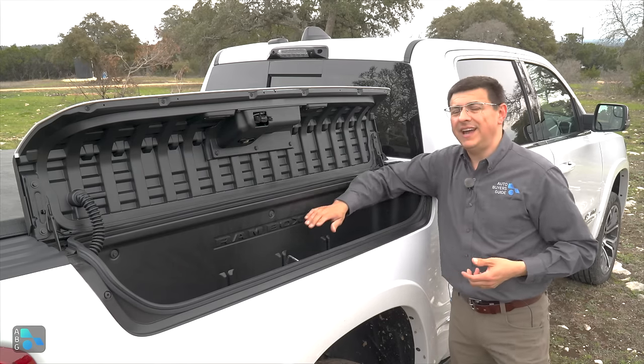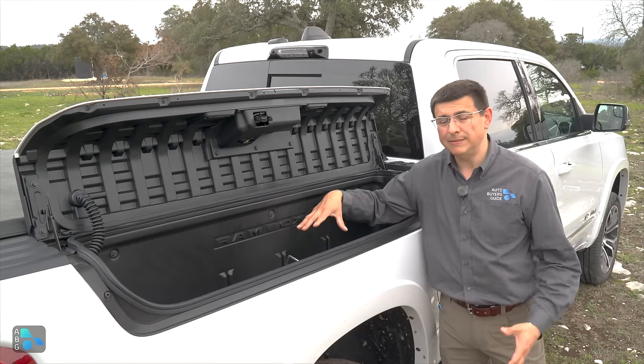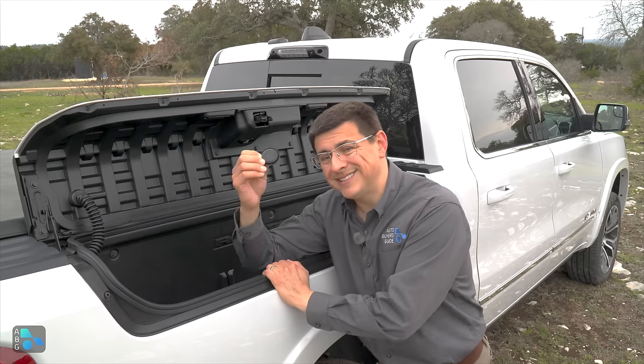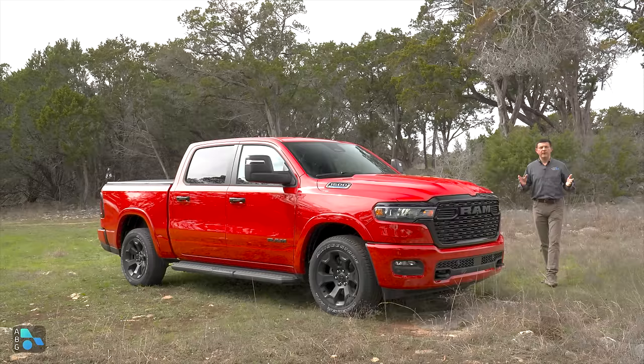The RamBox storage areas are a handy feature I would get on my Ram 1500 — these storage areas are pretty deep, pretty square, and they feature drain plugs at the bottom, so you can even use them like a cooler if you want.